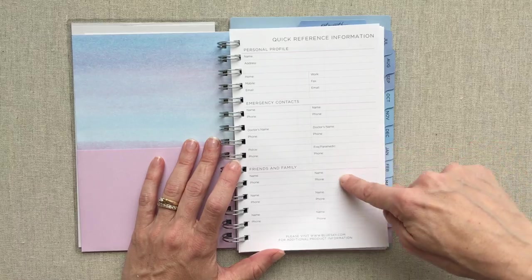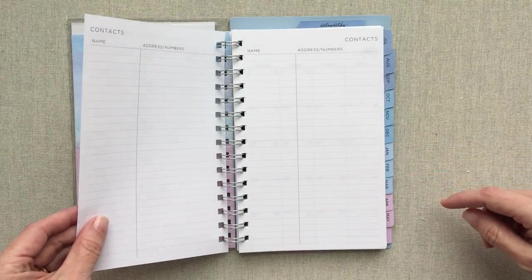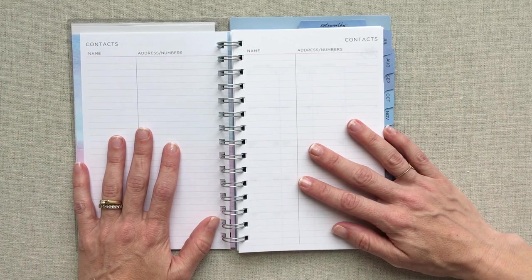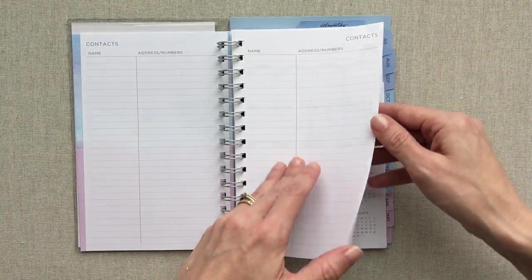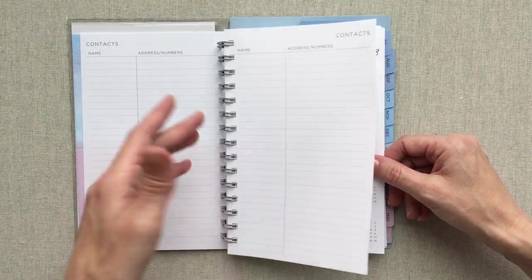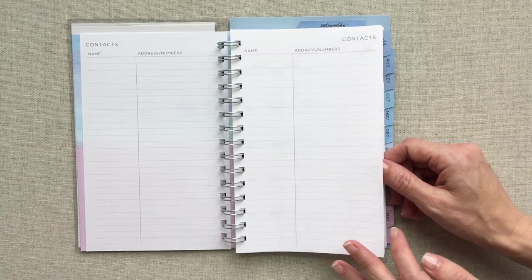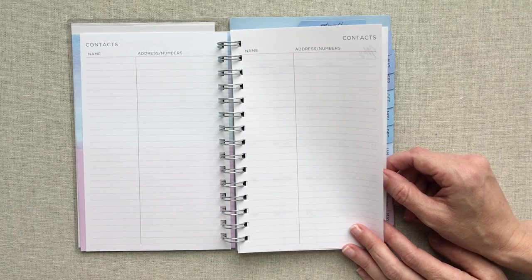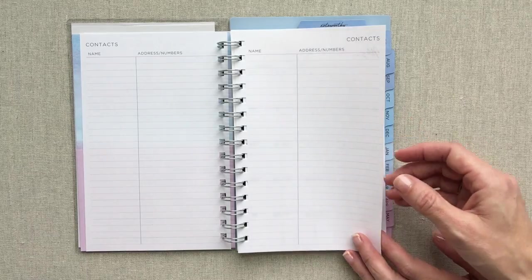When you first open it, you have a quick reference information page for personal info in case your planner is lost, with space for emergency contacts or friends and family phone numbers. You also have two pages for contact information — names, phone numbers, addresses. Of course, you could use those pages for anything, like movies you want to see or books you want to read.